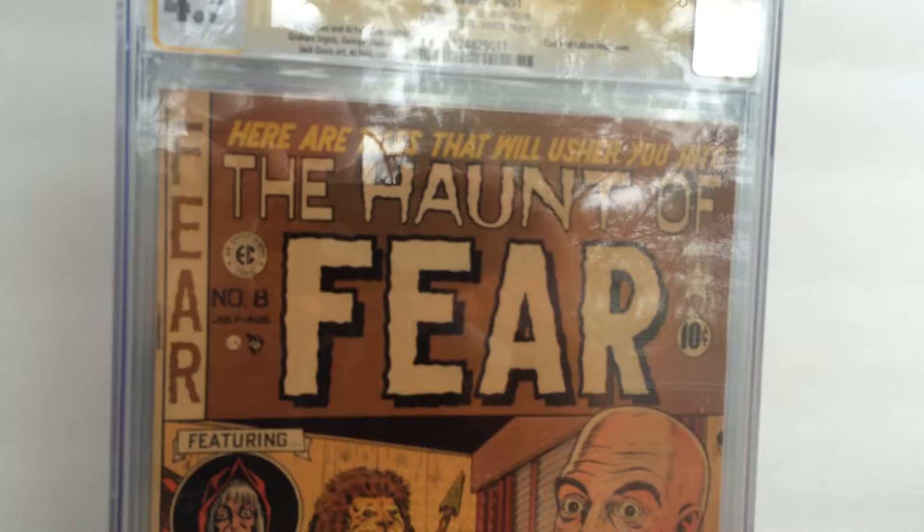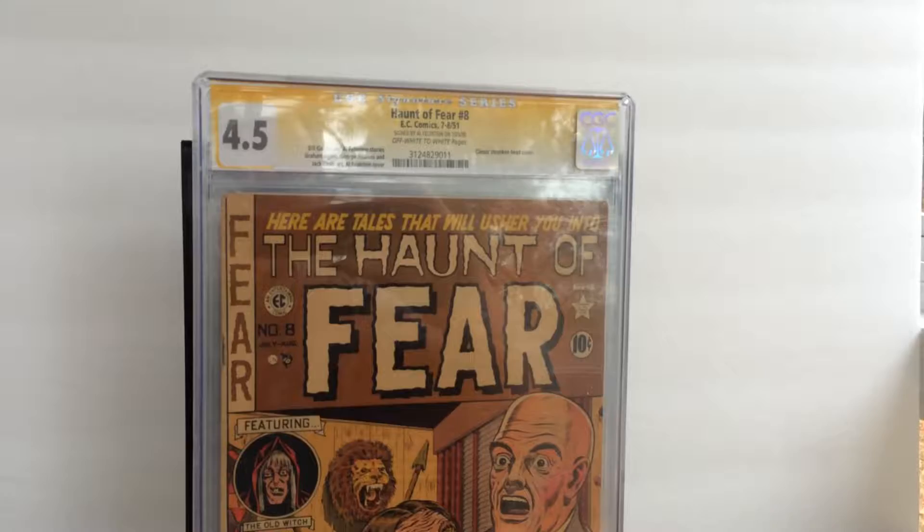Issue number 8 — the famous shrunken head cover of The Haunt of Fear. Got a grade of 4.5 CGC and signed by Al Feldstein.